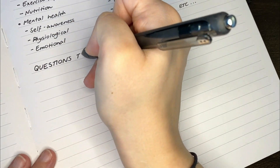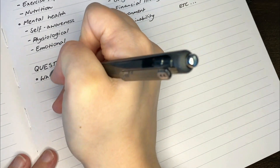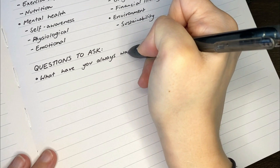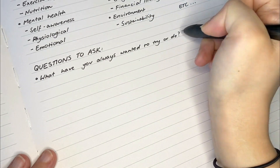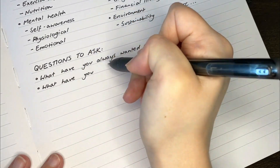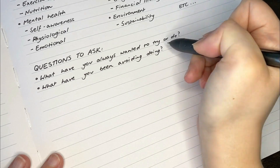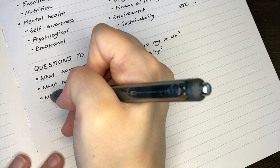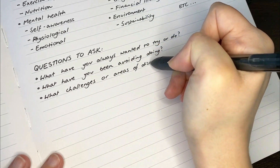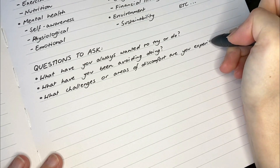What can also help when building your 101 things list is considering some key questions. The first: what is something that you've always wanted to do or try? Second: what have you been avoiding doing? Maybe the 101 things list can help you bite the bullet and just do it. Third: what challenges or areas of discomfort do you have — are there things you can put on your list to alleviate some of those? Fourth: what habits do you want to build?